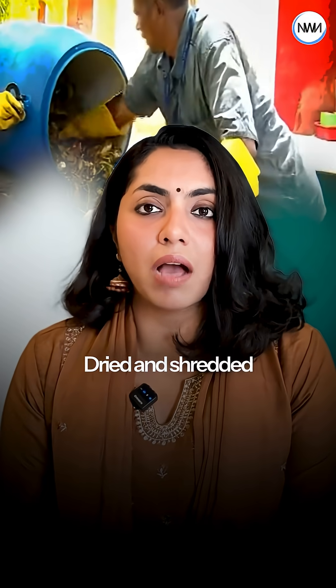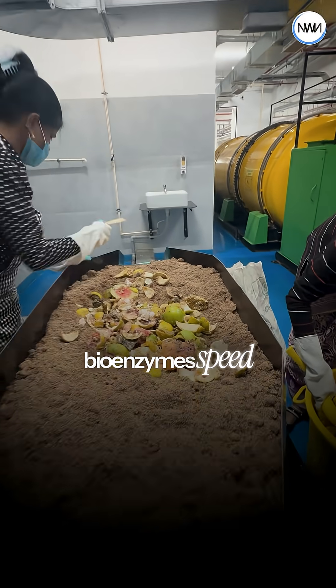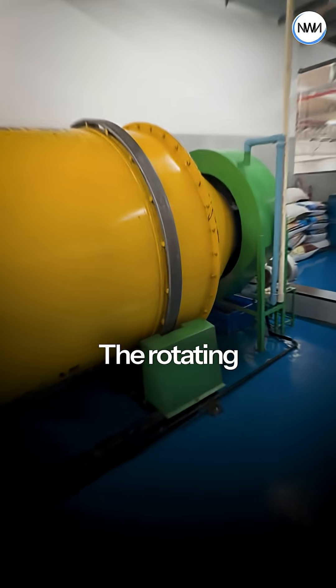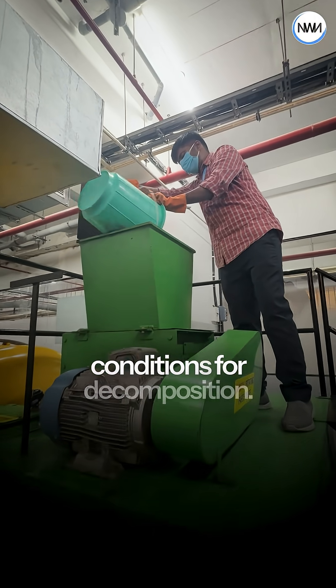Dried and shredded garden waste or sawdust is added to balance the carbon and nitrogen ratio, and then bioenzymes speed up the microbial action. Then the magic happens — the rotating drum, controlled air and temperature system create perfect conditions for decomposition.